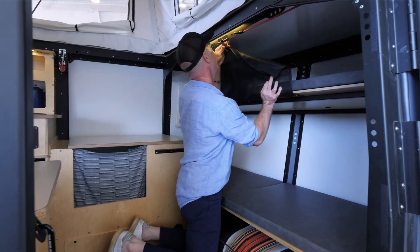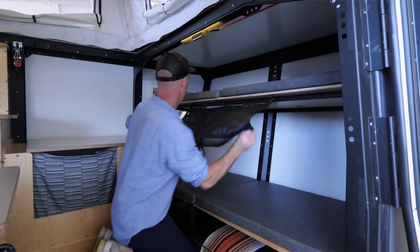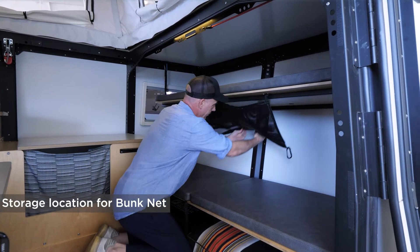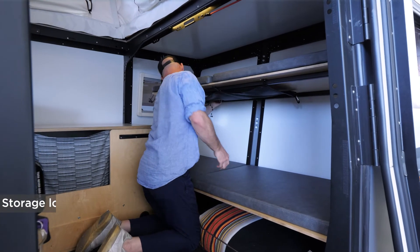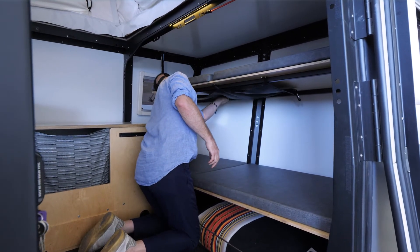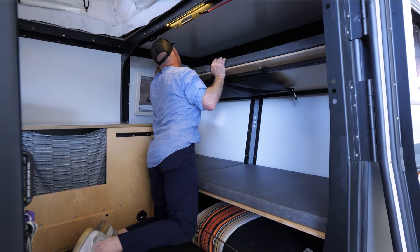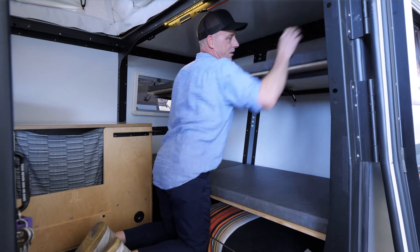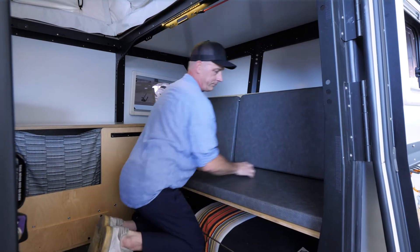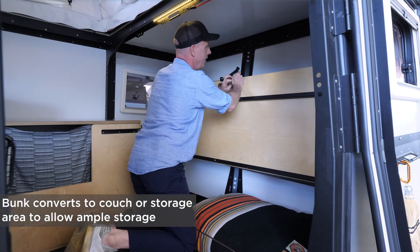Let me make this multi-use feature into its last shape — put away the bunk net, drop this down into couch mode, and the bottom flips up and latches up.